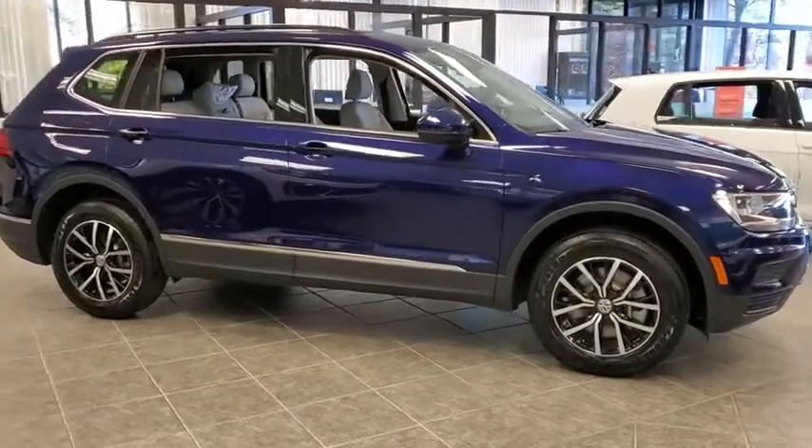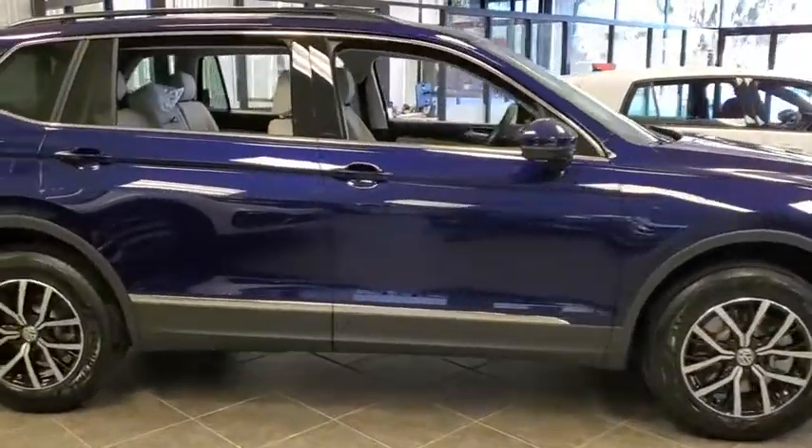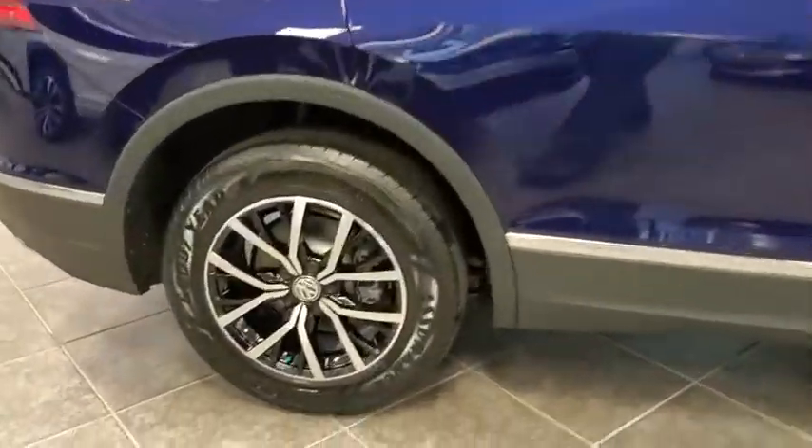Looking for the right vehicle? Check out the 2021 Volkswagen Tiguan. With Volkswagen Tiguan, it's good to be turbo.